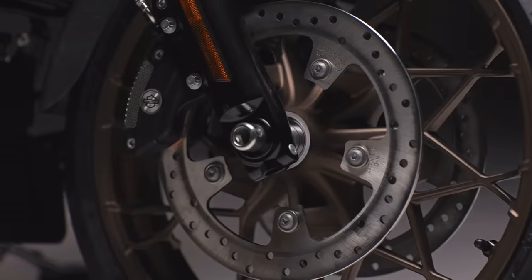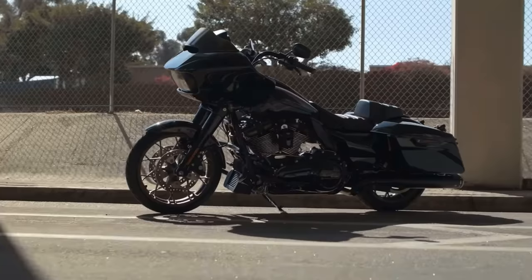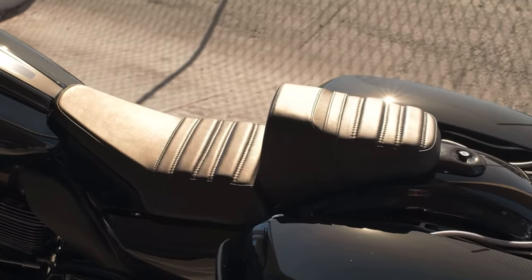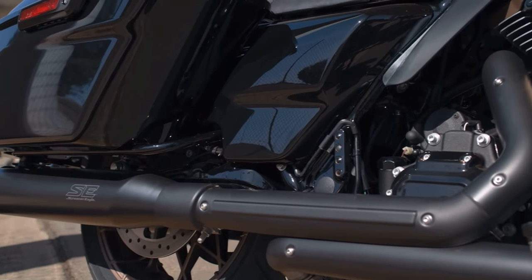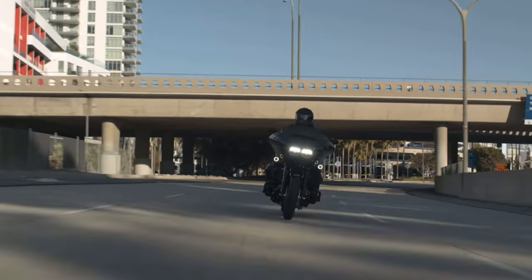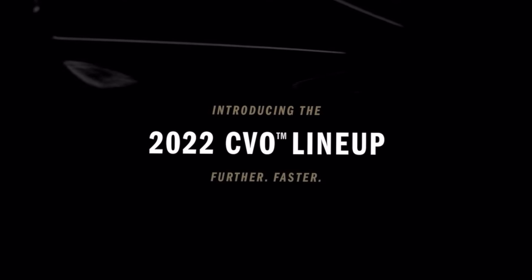That's the Low Rider S right there, Street Glide, Road Glide — you can see the exhaust. Really nice looking seat. It has upgraded components — all these things are also upgradable: the seat, the windshield. You could get a 131 on it, nice Screaming Eagle exhaust, and also Ohlins shocks — Screaming Eagle Ohlins shocks. I believe all these items are things you can get as an upgrade package. I'm not sure exactly how it's going to come straight off the showroom floor.